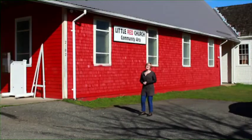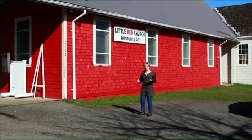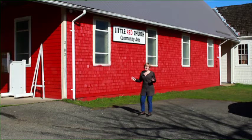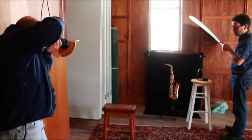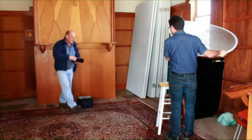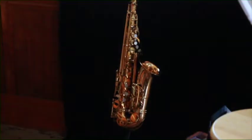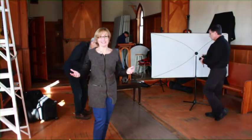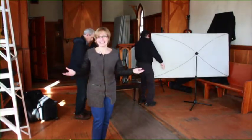We're here at the Little Red Church in Comox and we're going to see some photographers — and they're not doing anything boring. They're doing something really exciting: they're taking photographs of Sea Wind saxophones. So what's the most important thing when you're taking high quality photos of a saxophone?